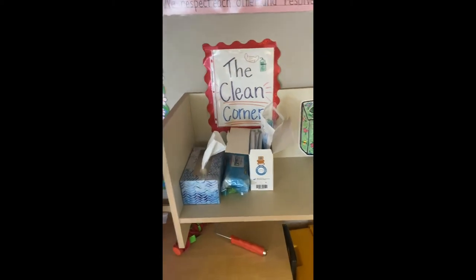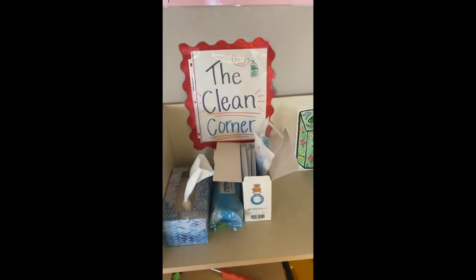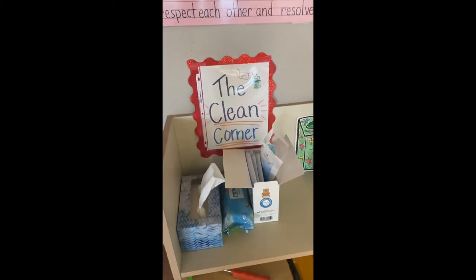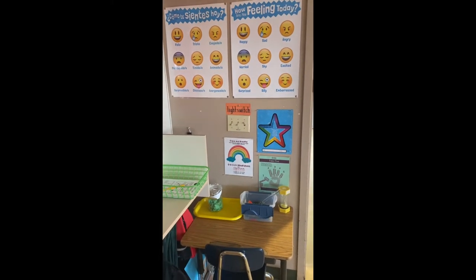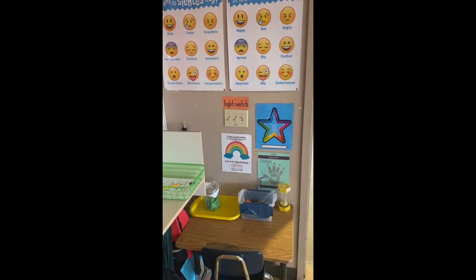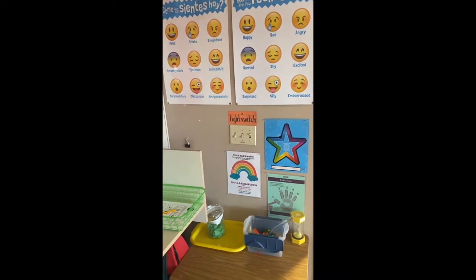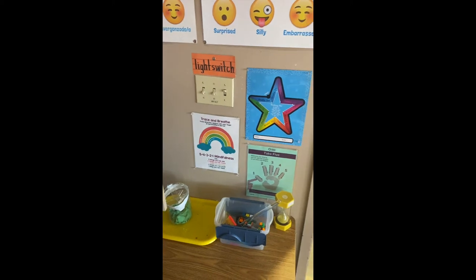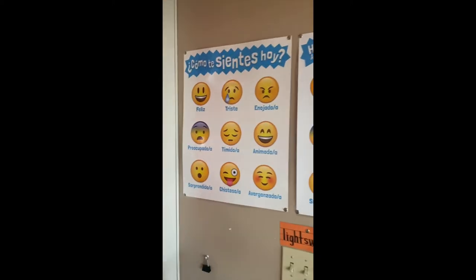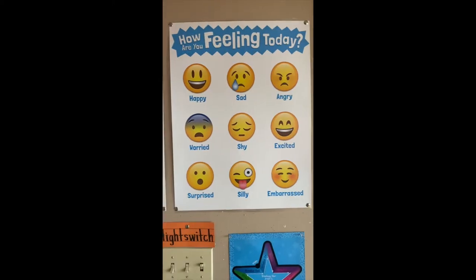My new favorite corner of the classroom is the clean corner, where we have masks, hand sanitizer, wipes, tissues, and all of that stuff. The other main thing I wanted to point out is our feelings table — a calm corner. If any student is ever feeling overwhelmed, they can come on over to the calm table, play with some stuff, and use a feelings chart to identify how they are feeling.